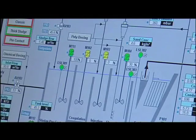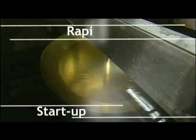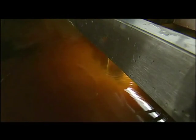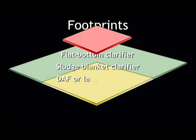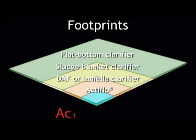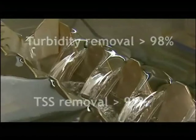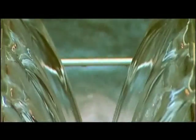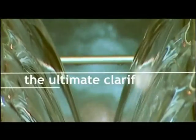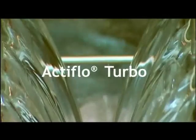Thanks to the improvements brought to the flocculation by the turbomix, ActiFlow Turbo has become more compact and rapid. Its footprint is up to 50 times smaller than traditional clarifiers of equal capacity. Furthermore, ActiFlow Turbo offers the same treatment capacities with lower energy consumption and reduced construction costs. All these assets make ActiFlow Turbo the ideal solution in clarification.